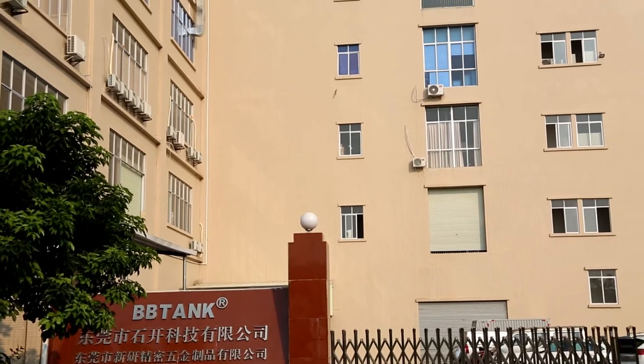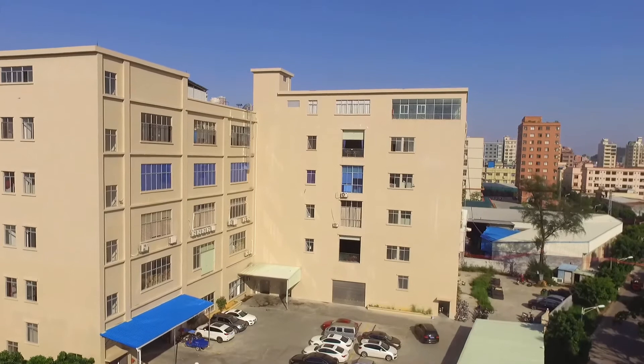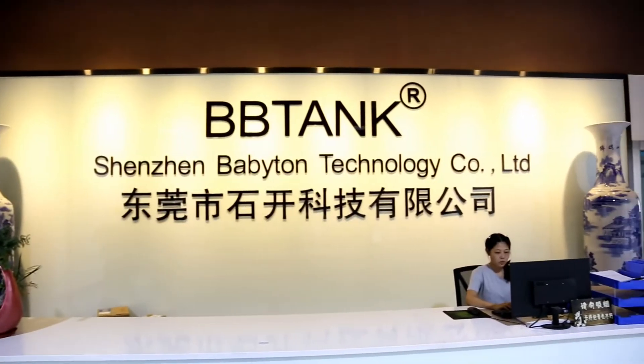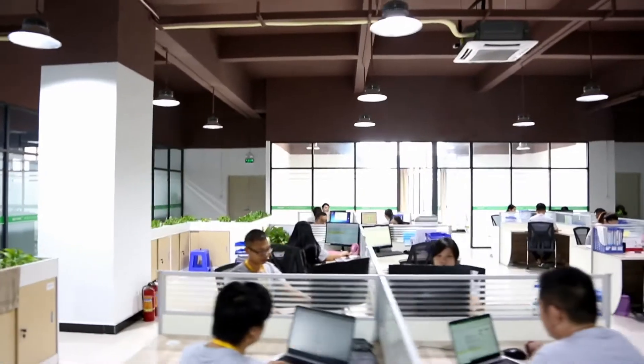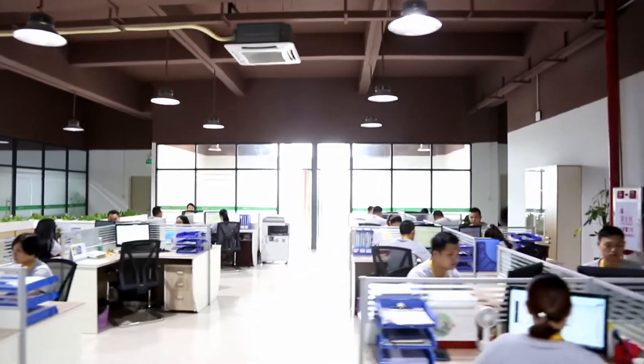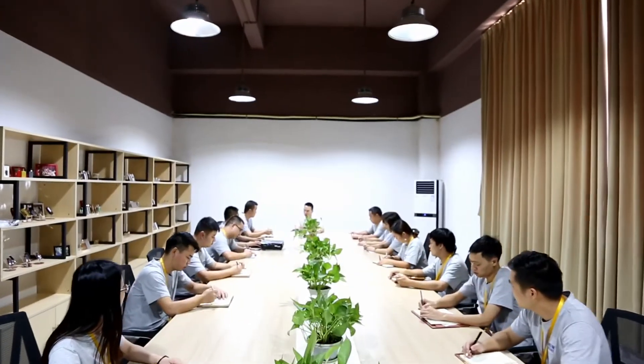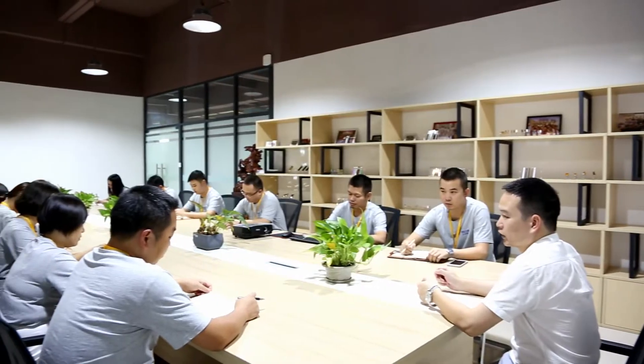BBtank, a leading brand that is well known in the United States and Canada, was built in Shenzhen in 2012 and expanded a second large-scale base in Dongguan in 2017. BBtank has now become a pioneer in the hemp vapor device industry.